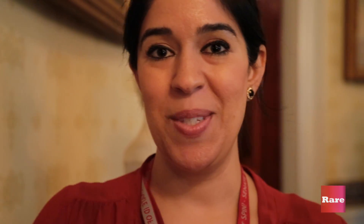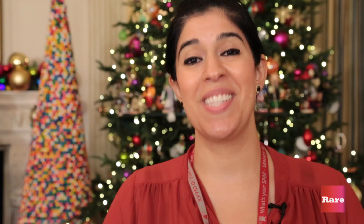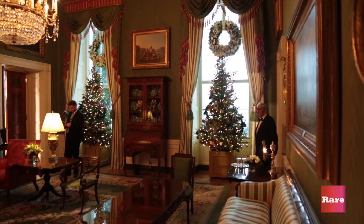This room we're about to walk into is the Red Room, and they say that the President's favorite color is red. We're now in the White House State Room, where Michelle Obama is going to be speaking to us very shortly. Behind me is a gumball tree actually made out of 4,000 giant gumballs.